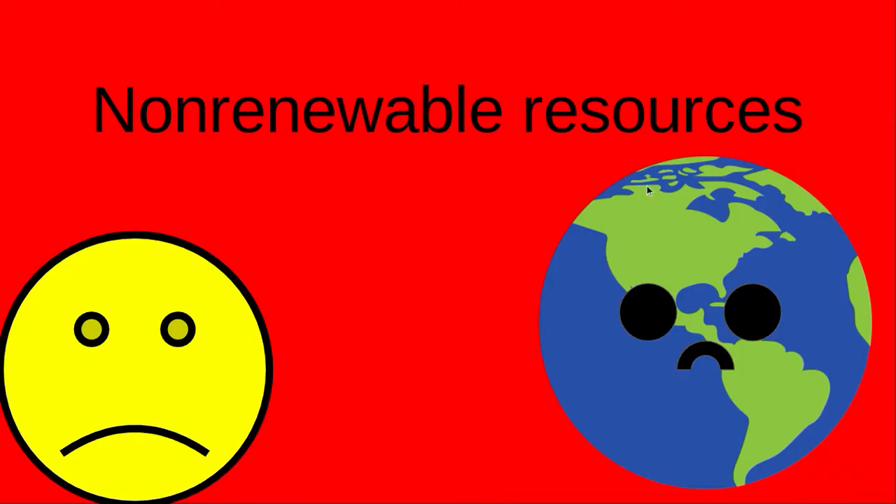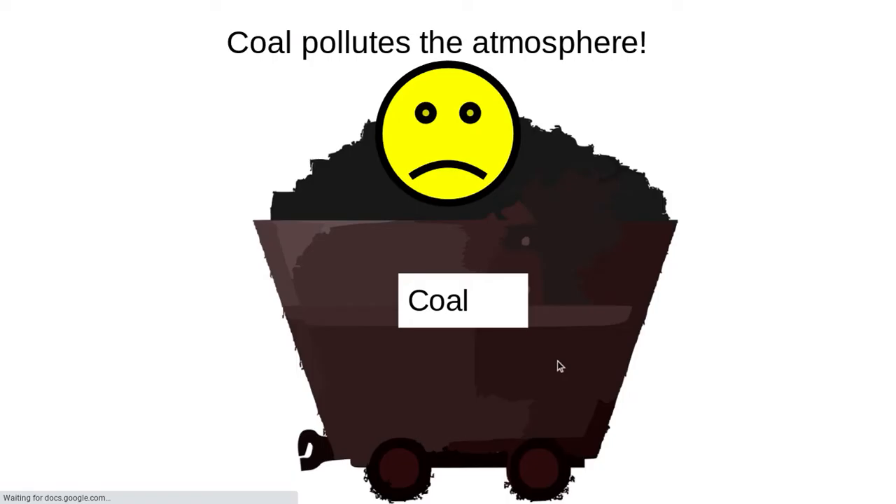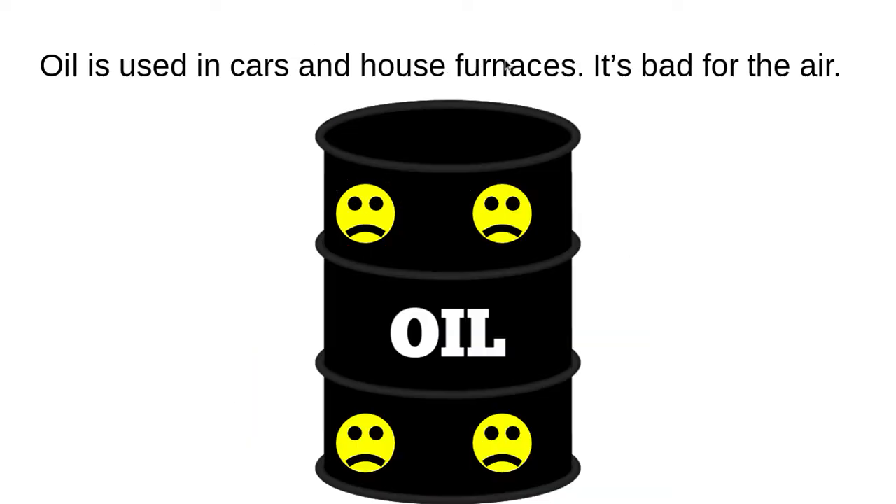Non-renewable resources are bad for the earth, like oil, gas, and coal. Coal pollutes the atmosphere. Gas causes global warming. Oil is used in cars and house furnaces — it's bad for the air.